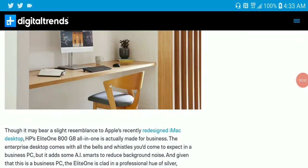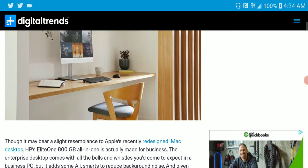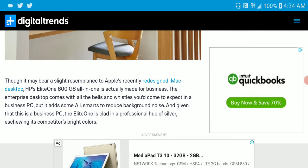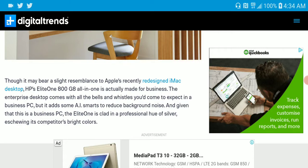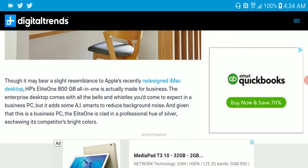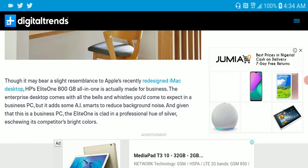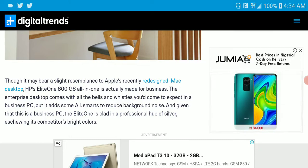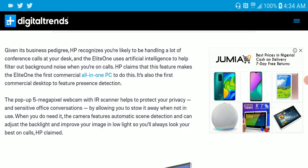HP just released the Elite 1800 G8, an all-in-one PC designed to look and perform like an iMac. It's a Windows-based PC, so you get every benefit of Windows. It has AI smart features to give you better control over the PC. It's designed for professionals that work from home — it's the new Elite commercial line all-in-one computer.